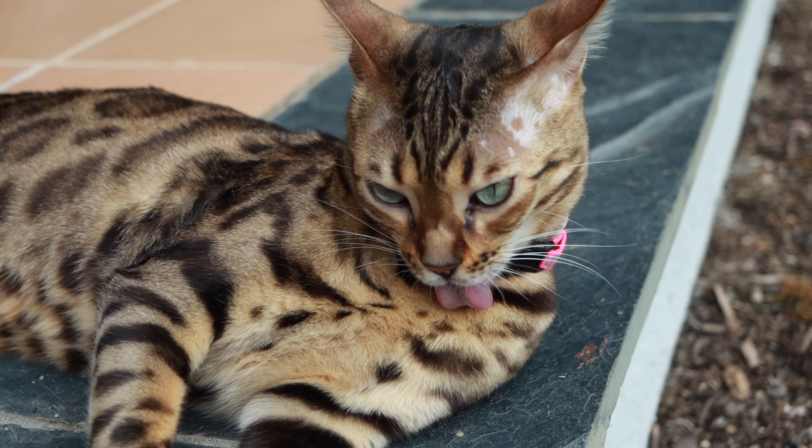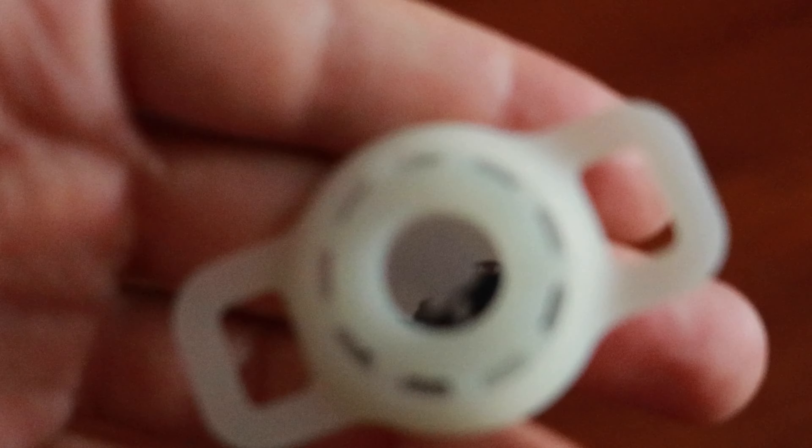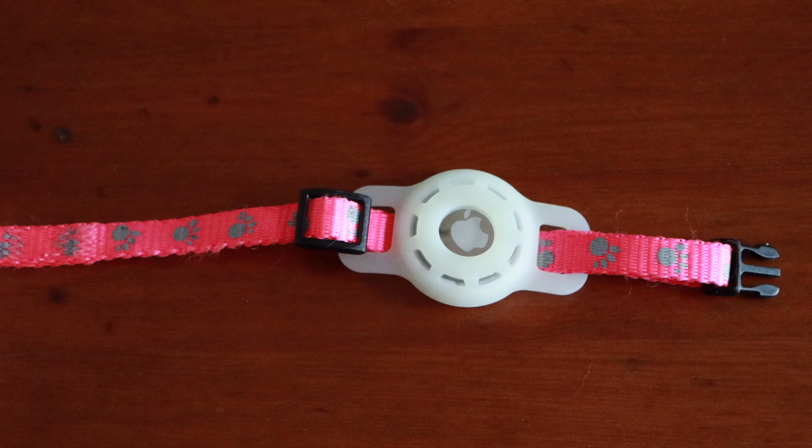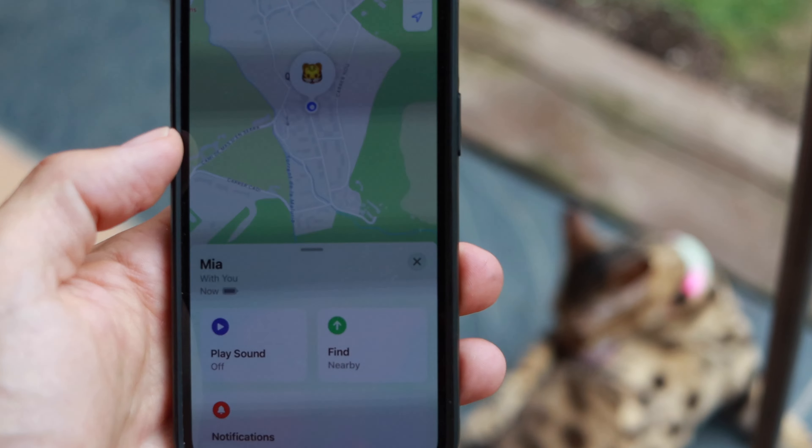While AirTags are not flawless, it did help me recover my cat and I personally believe it's too good to be true. To use an AirTag on your cat, you will need three things: an AirTag, an AirTag holder, and a collar. Remember that collars have to be breakaway for them to be safe for cats. Once the AirTag is on the holder and secured to the cat collar, you can put the collar on your cat.